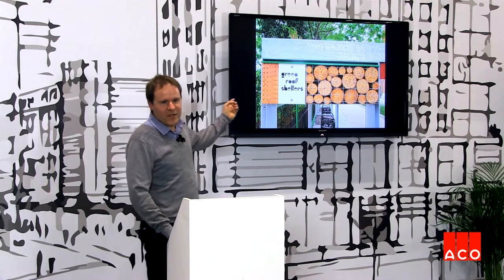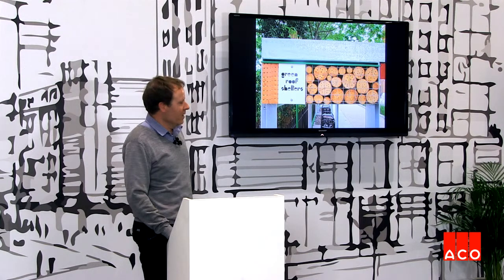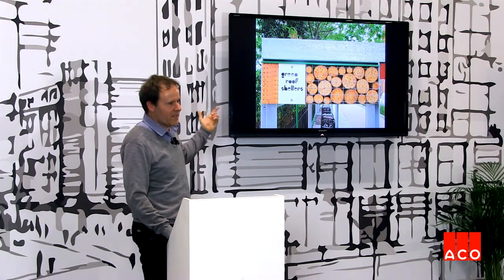As per the logo here, this is by Green Roof Shelters — John Little, who is speaking elsewhere here today. He designed these and put the green roof on top, and also included insect holes drilled into wood to add to the biodiversity.